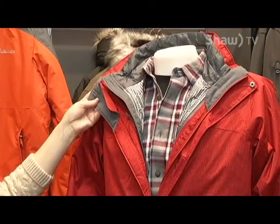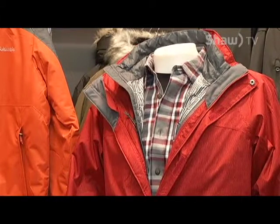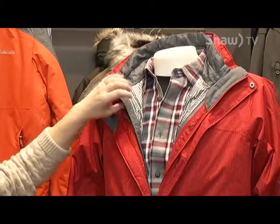From there we have our Columbia jacket. The Columbia jacket provides two layers: an outer shell that is windproof as well as water repellent, and then an inner shell that can be zipped in to add a lot of warmth without a lot of extra bulk.